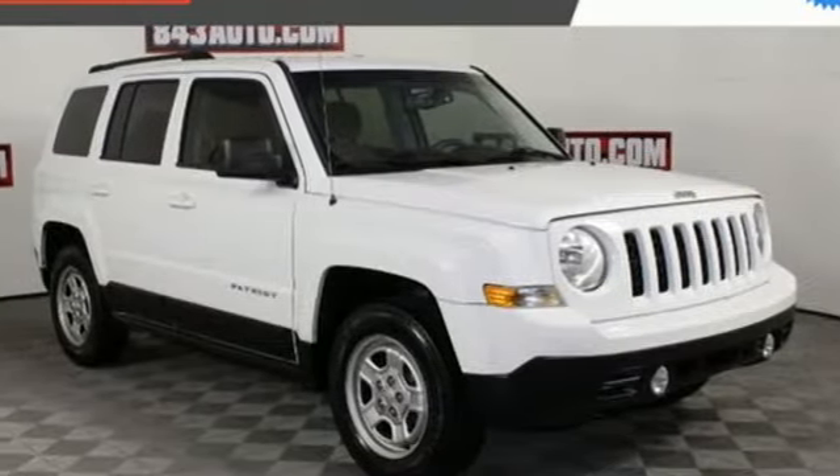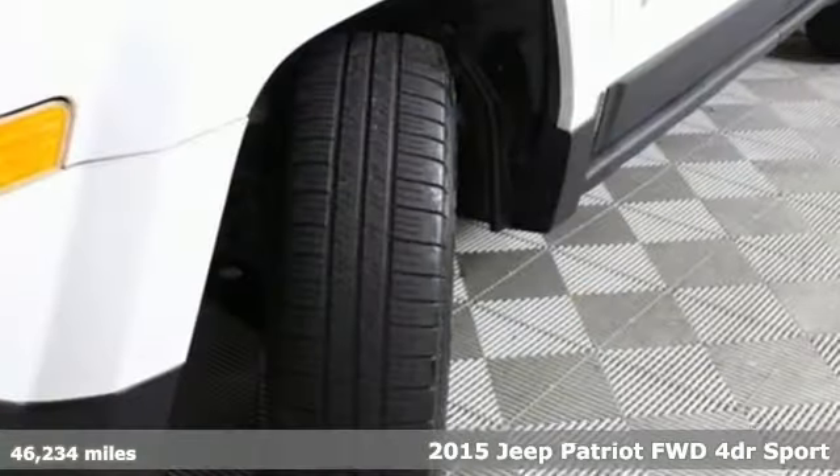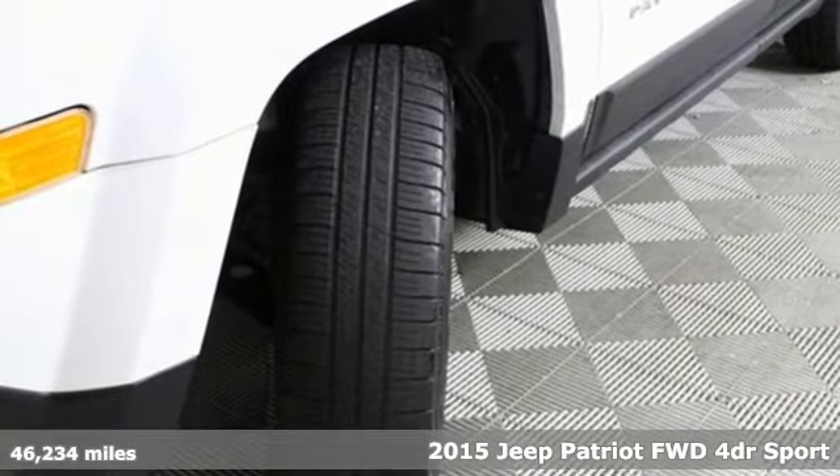Here's a 2015 Jeep Patriot. The Jeep life fits your life, and it comes with all the amenities you need.